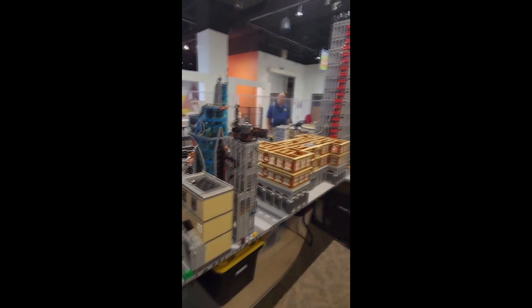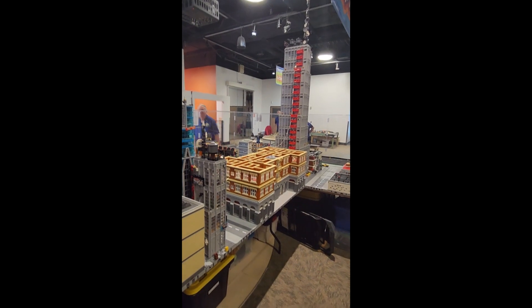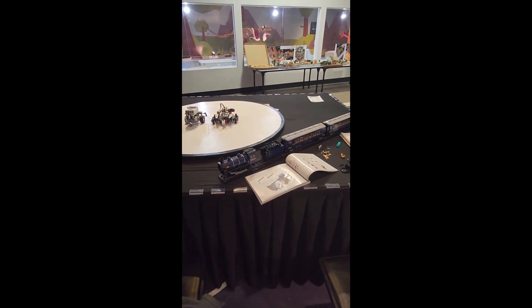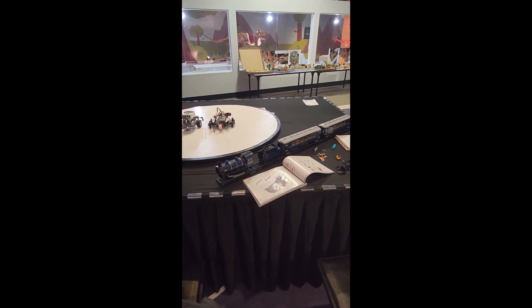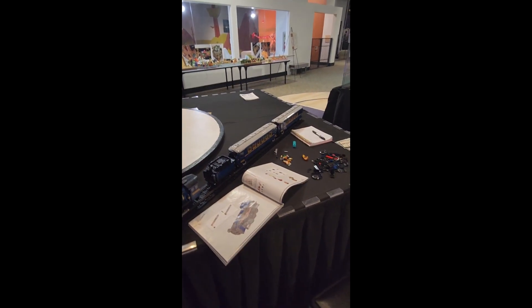We've got the original Daily Bugle there next to the large Daily Bugle. Also released yesterday is the Orient Express here — it's almost done, just missing the front of the train, but the rest of it is complete. There will be a video on that here in the next day or two.